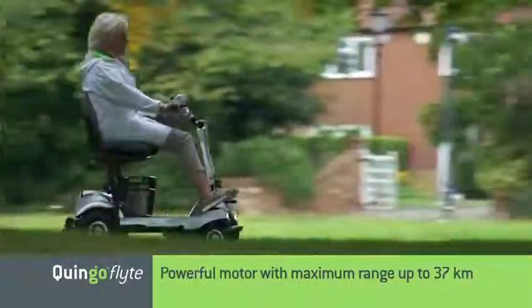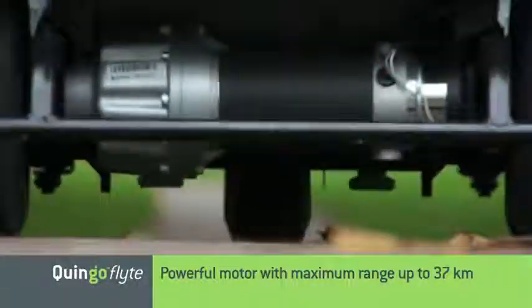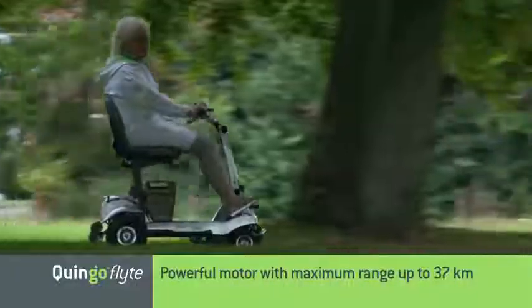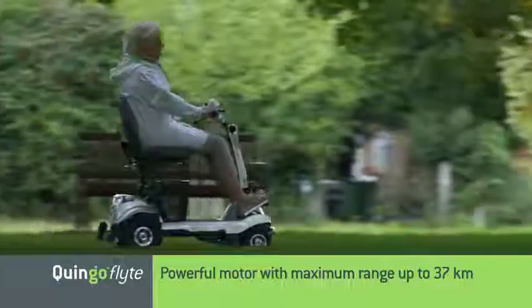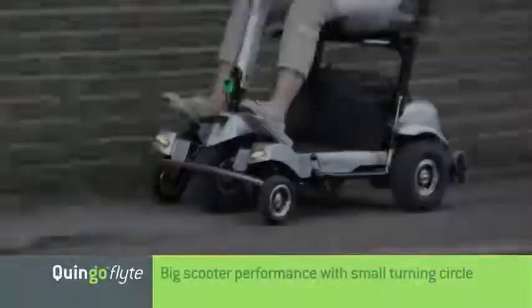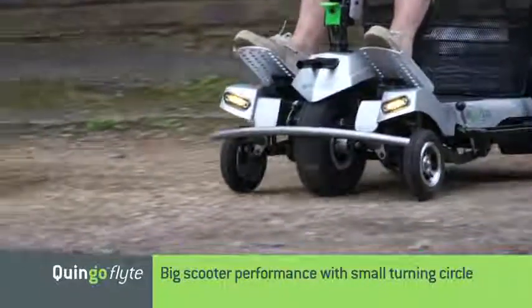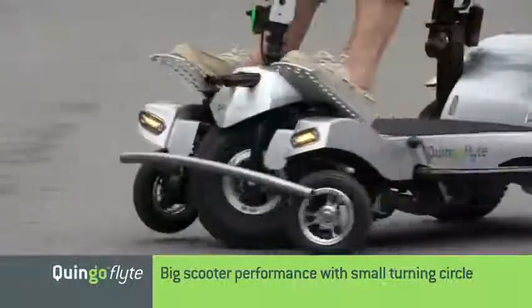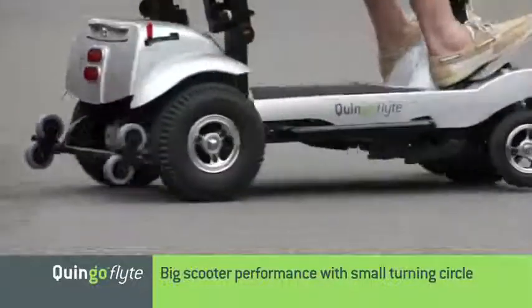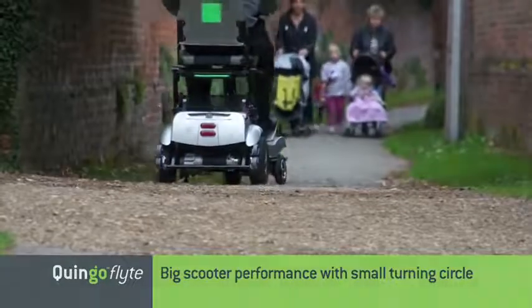Because you never have to lift the Quingo Flight, no compromises are necessary with performance. Make the most of longer journeys with a range of up to 23 miles with the standard four battery configuration, or extend that range with a further two batteries available as an option. The motor and control gear are all high performance too, which means the Quingo Flight has a carrying capacity of up to 25 stone. Enjoy the best possible posture, enjoy big scooter performance, enjoy unparalleled agility and manoeuvrability — all without the performance limitations associated with standard portable scooters. For the first time ever, Quingo has developed a truly portable scooter that enjoys big scooter performance.